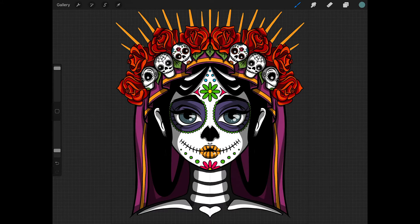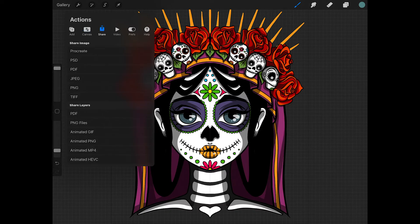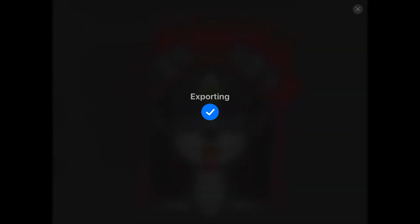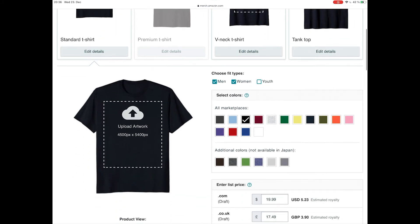So here we are now in Procreate. Let's go ahead and export this design. As always, we would go to Tools, Share, then select PNG, and save the image to the Photos app on the iPad. Now let's try uploading this design to Merch by Amazon.